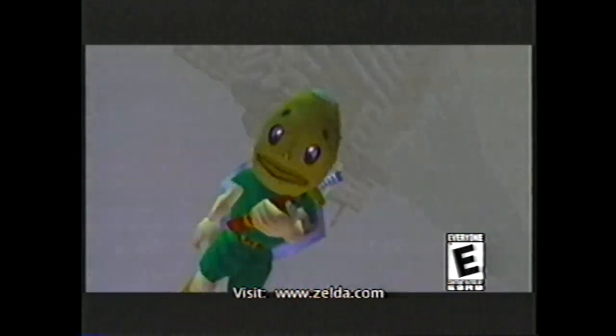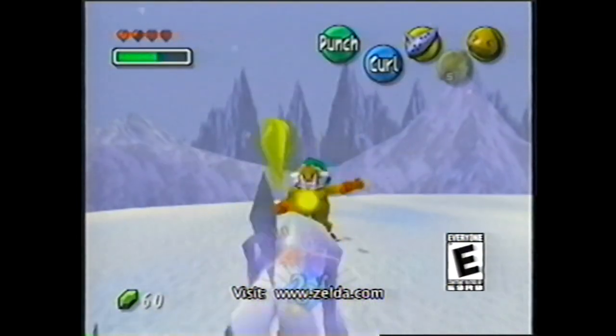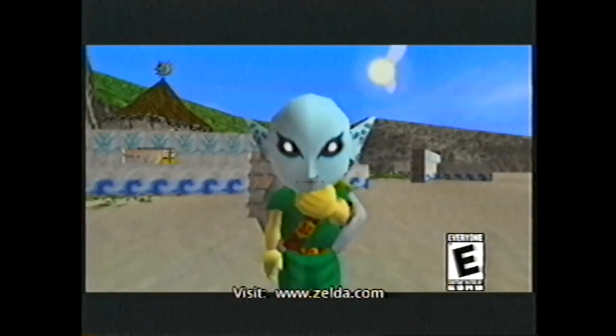If you take the Goron mask and put it on, you have the ability to turn into a Goron. You actually see Link go through a transformation — and then he's a Goron, able to do things he wasn't normally able to do. You turn into a rolling Goron, and that's the only way to cross some parts of the game.